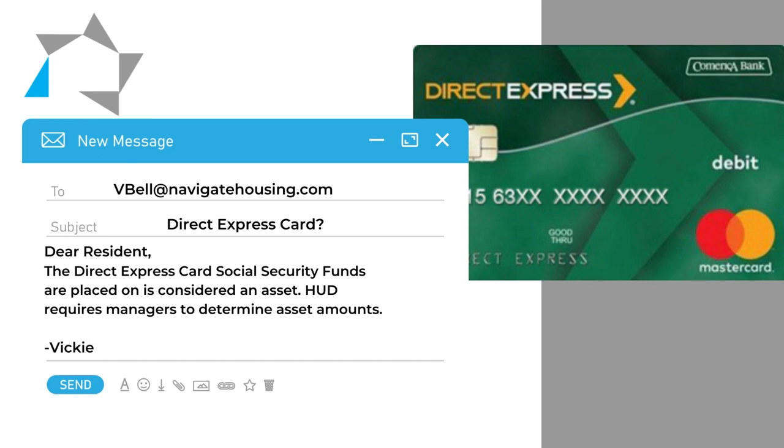As managers, I've asked you before: when you fill out your sheet and give them your questionnaire, explain to them that this Direct Express card is an asset and HUD requires us to find out what the balance on the asset is.